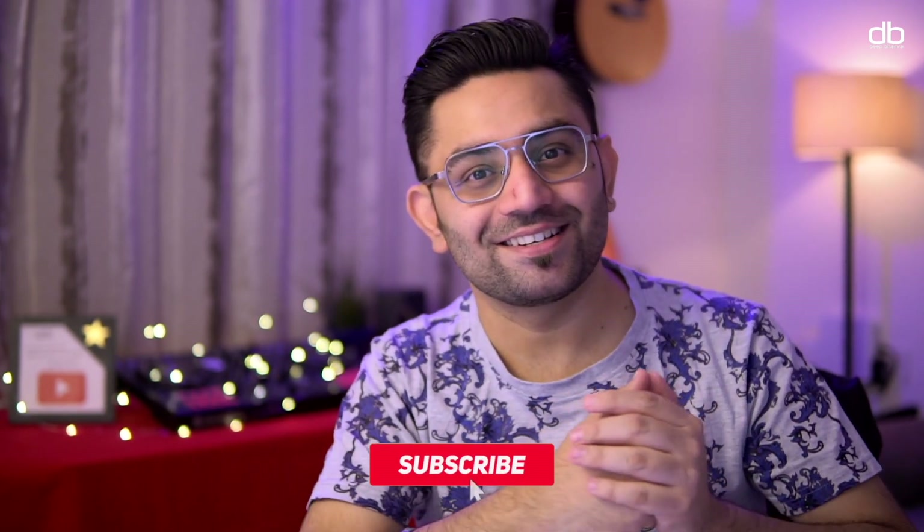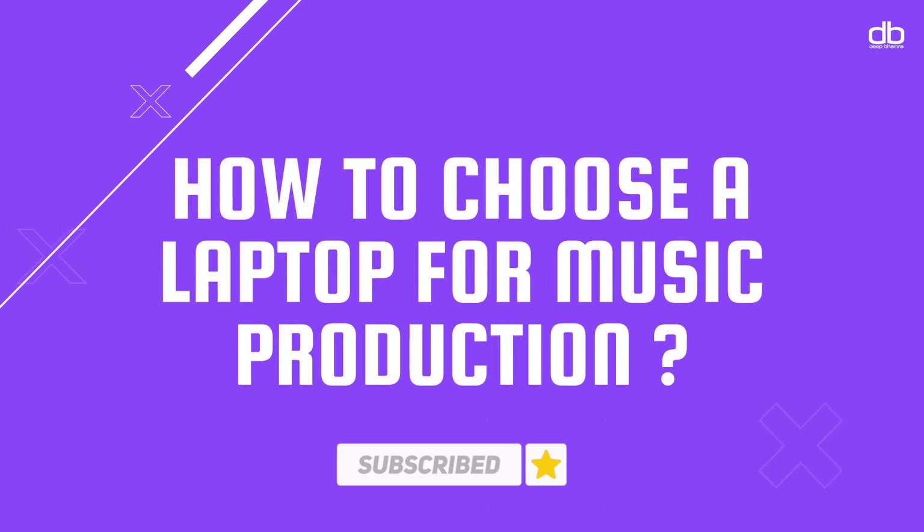My name is Deep, and welcome to my YouTube channel. This is where I do a lot of DJing and tech-related tutorials, tips and tricks to help you become a better DJ and get better at using technology. If you're new here, please consider subscribing.